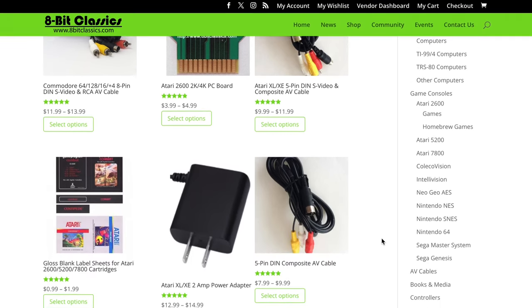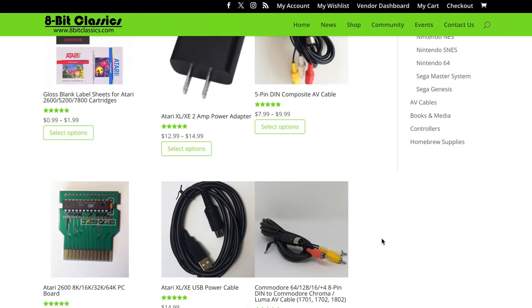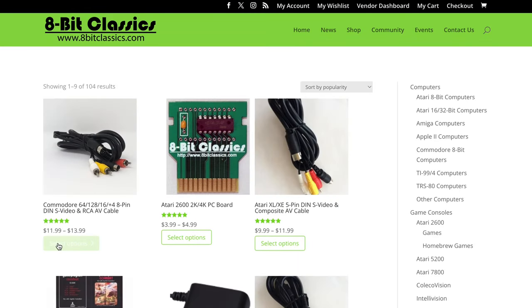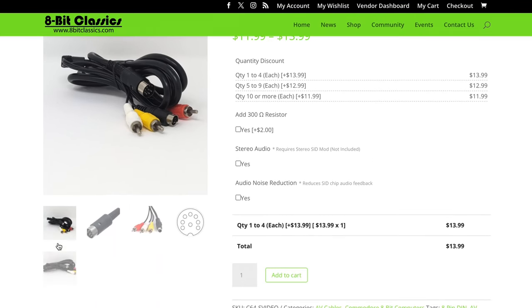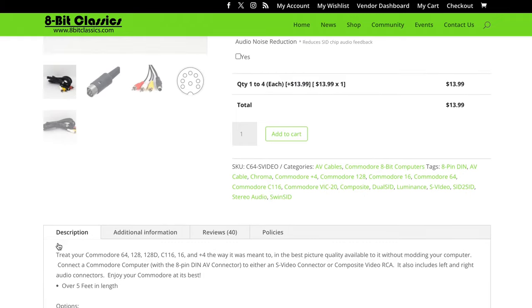Next up is a useful one: cables from 8-Bit Classic. I just learned about 8-Bit Classic at the last Vintage Computer Festival Midwest, where I bought some cables and thought, where have you been all my life? They are fabulous — custom built, made specifically for retro computers. Not like finding a cable on Amazon that might work. There are video cables, serial cables, all kinds of cables, and more. Check out 8-Bit Classic — cables start at about $12 and up.